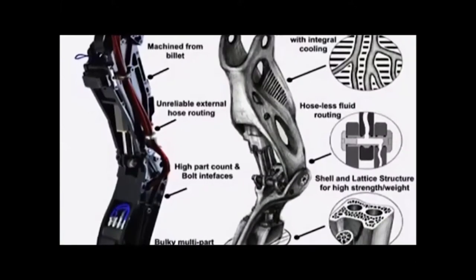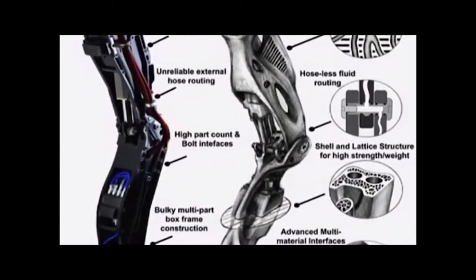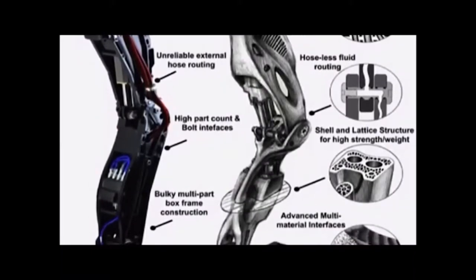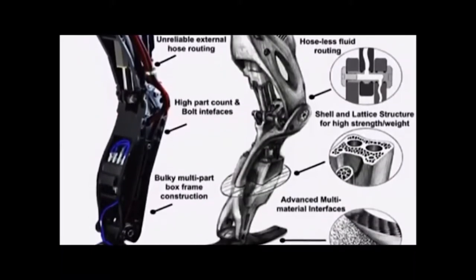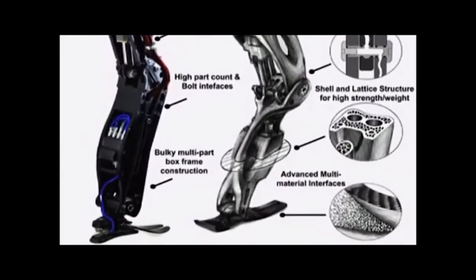Google's Boston Dynamics announced they plan on using 3D printing for better design in their humanoid robot, Atlas. This method could greatly improve the weight, the hydraulic system moving fluid throughout the legs, and add to the overall function and durability of the robot.